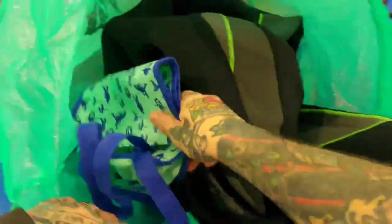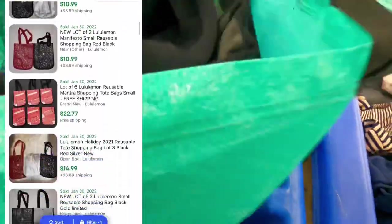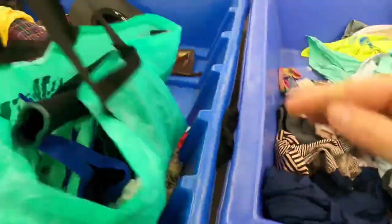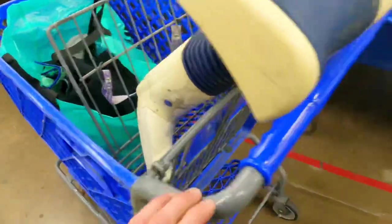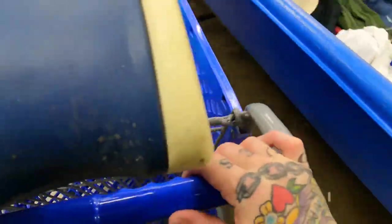These bags actually sell by themselves. Now if I can only find a freaking cart — this guy just acquired one, I'm just going to walk away with it.